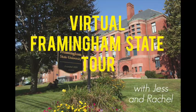That is the end of our virtual campus tour of Framingham State University. Thank you so much for joining Jess and me as we went around campus on this virtual tour. If you have any questions, please feel free to reach out to us via email at admissions@framingham.edu or by phone at 508-626-4500. We hope to see you on campus, but if not, we hope you enjoyed your virtual campus tour.